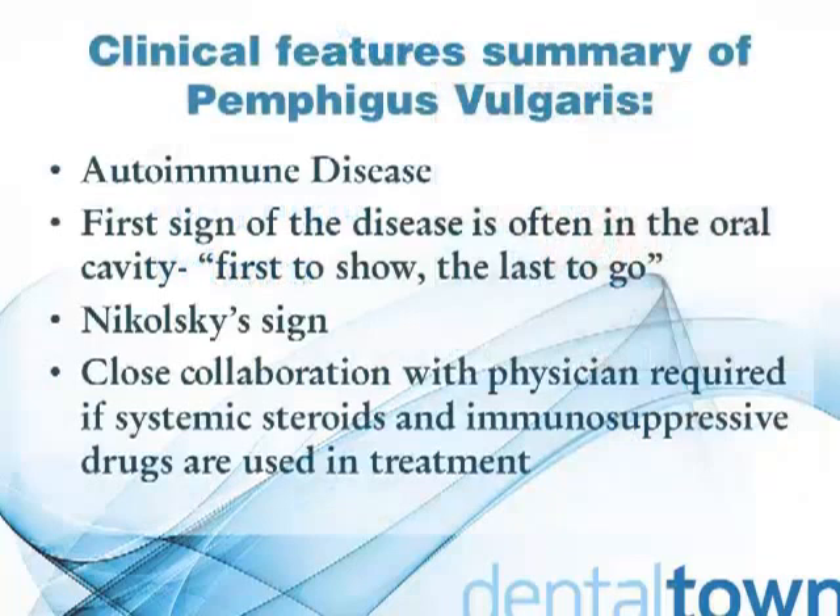Let's review the clinical features of Pemphigus vulgaris. It's an autoimmune disease. The first sign of the disease is often in the oral cavity — they are the first to show and the last to go. We have Nikolsky sign, where gentle finger pressure on the mucosa or epithelium will cause a bulla to form. Close collaboration with a physician is required if systemic steroids and immunosuppressive drugs are used in treatment.